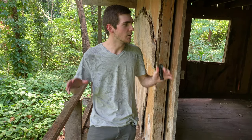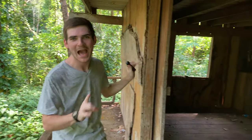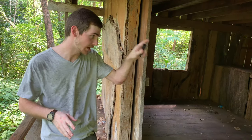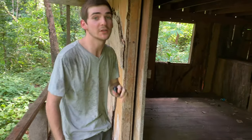All right, so today we've been hiking in the jungle and we've actually found what appears to be an abandoned house. Abandoned houses out in the jungle are hotspots for all sorts of things. I believe we actually have some bats in this room back here, so we're going to go see if we can get a closer look at some of these guys.